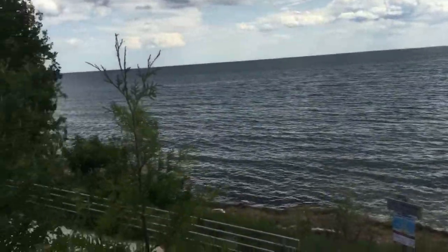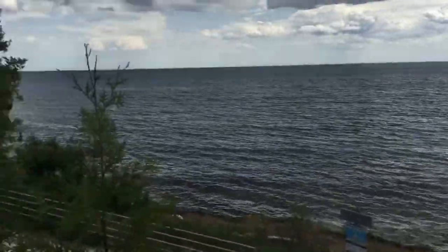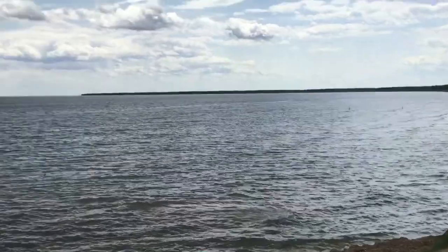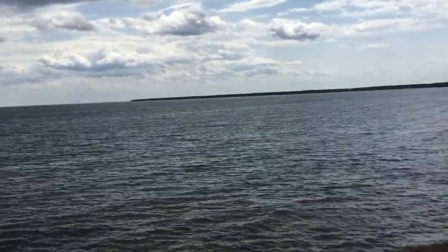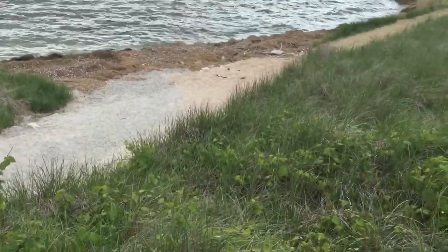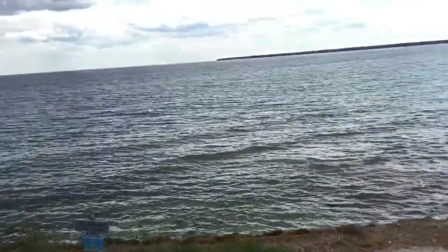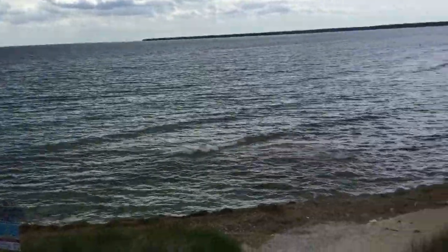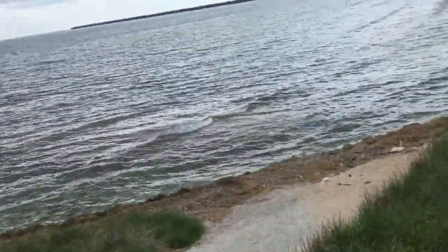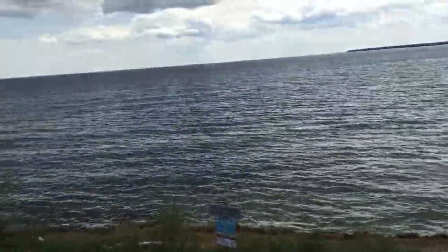We're here at the Whitefish Dunes State Park in Door County. It's not much to see right now, but I bet there's more. There's Lake Michigan — you can't see the other side unless you're looking way over there. And this place stinks because there's a whole ton of little fish right there. Also, there was this big ship that honked when we were coming here — it was awesome. I hope I can catch it next time when we go back.